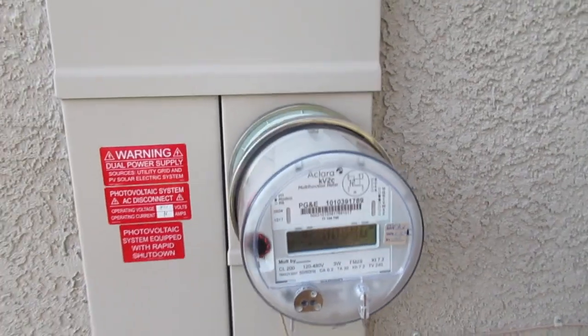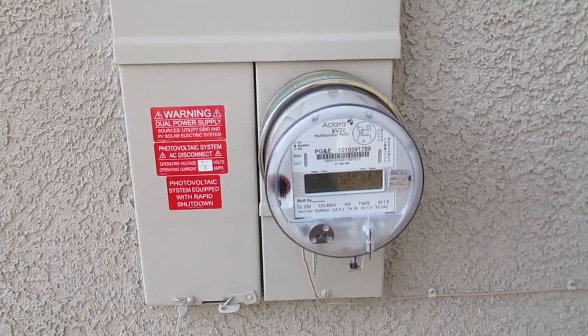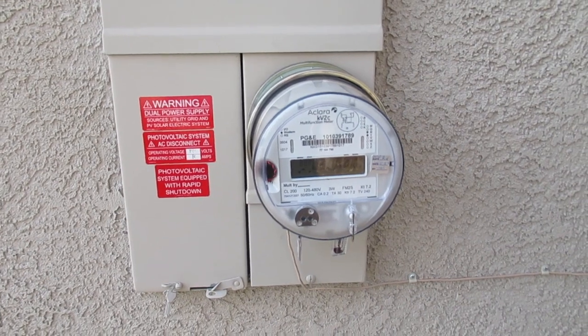The reason they got rid of the smart meter was because of the negative effects it has on the human body. So let's follow this inside and see what else we've got.